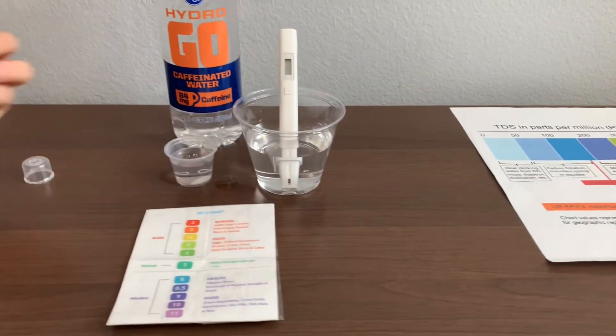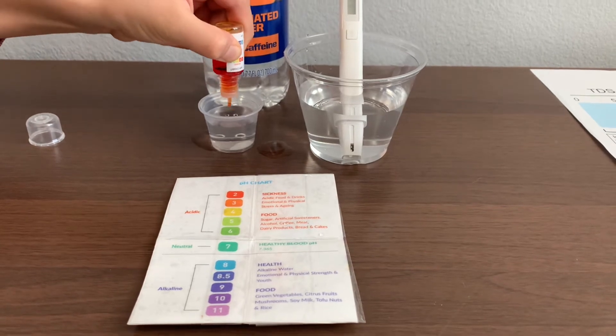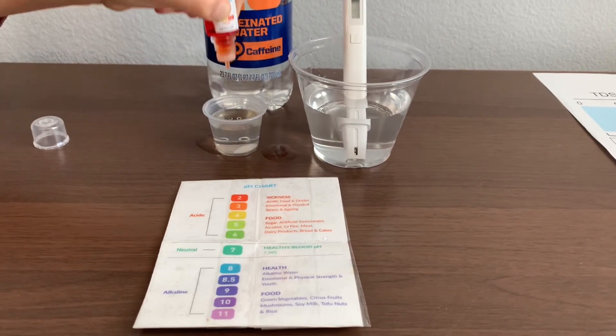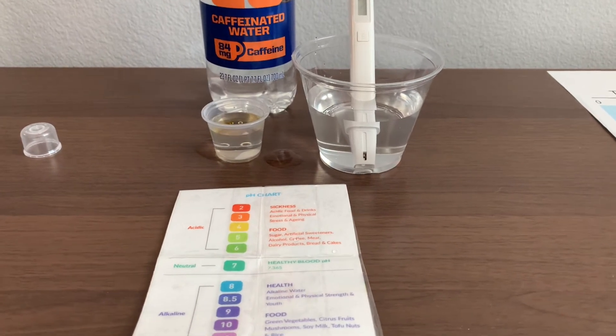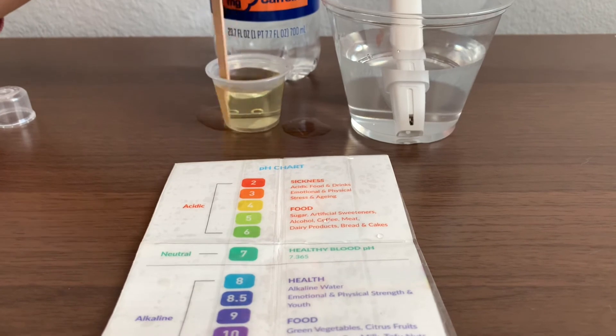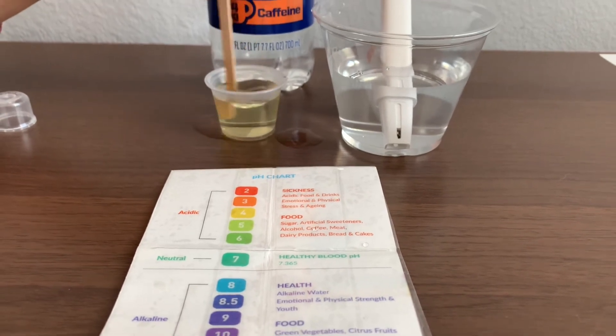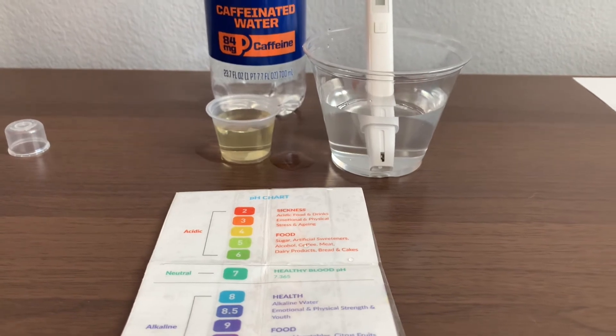Now let's test the pH level. Only do two drops. Let's stir it for a better result. I give this a four — that is acidic.